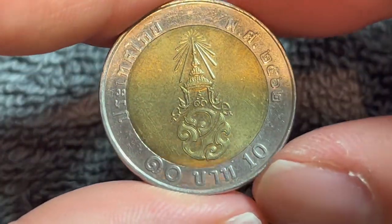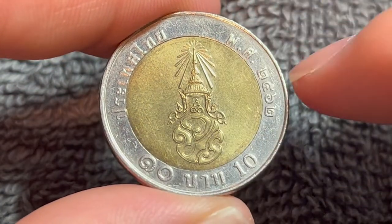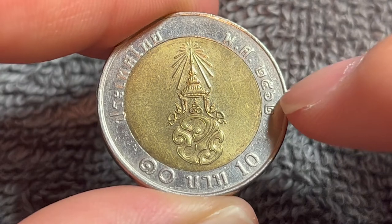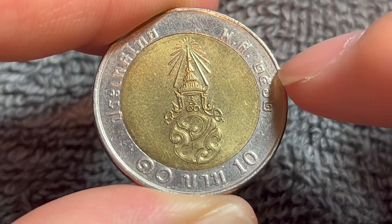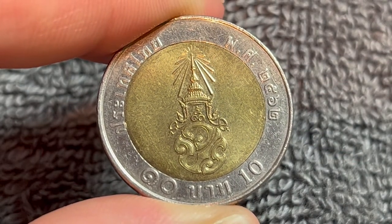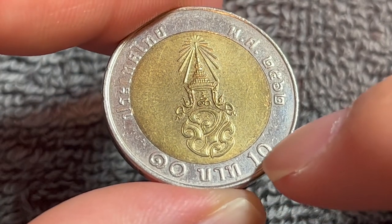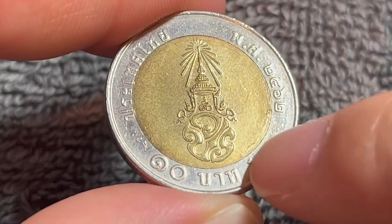If we turn this over to the other side, we see right here a crowned monogram in the center. The text around says Thailand, off to this side over here. And this is where the year of mintage is — these Thai numerals come out to 2562, which on the Thai calendar corresponds to the year 2019. We also see down here the denomination number 10 in both the Arabic numerals and in the Thai numerals off to the left.